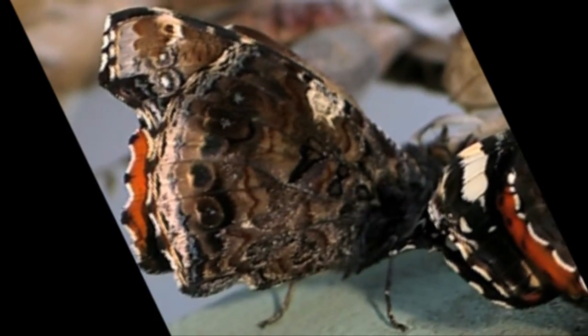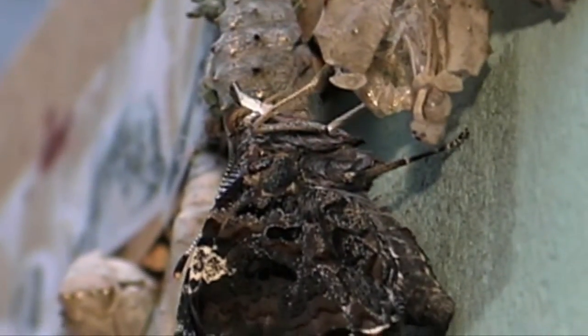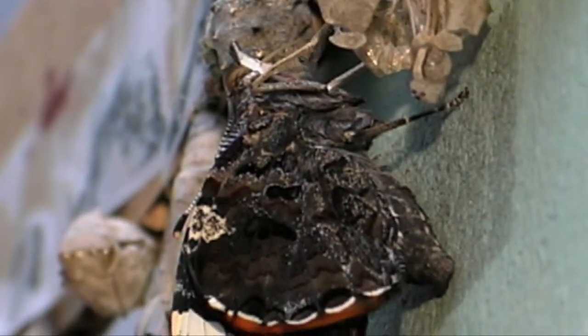These red admirals have just emerged from their chrysalis — that's the cocoon. You can see some of the chrysalis is left.